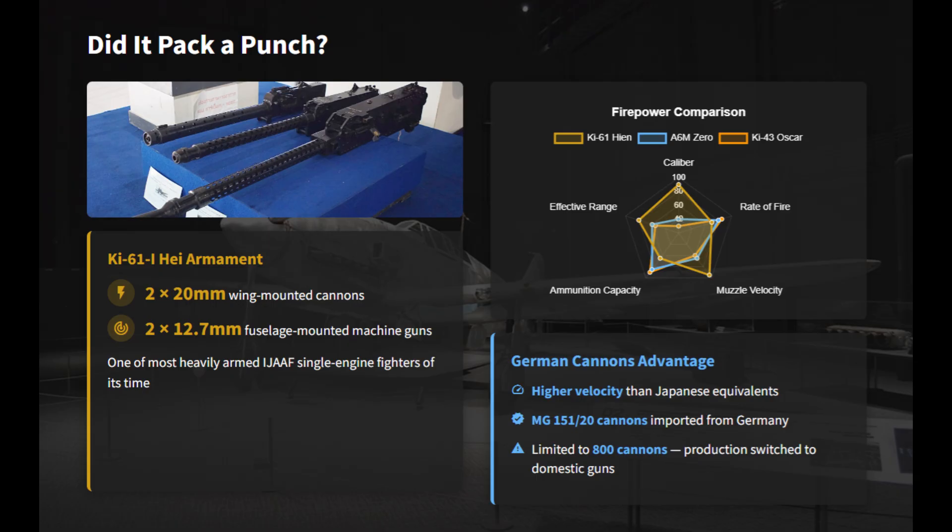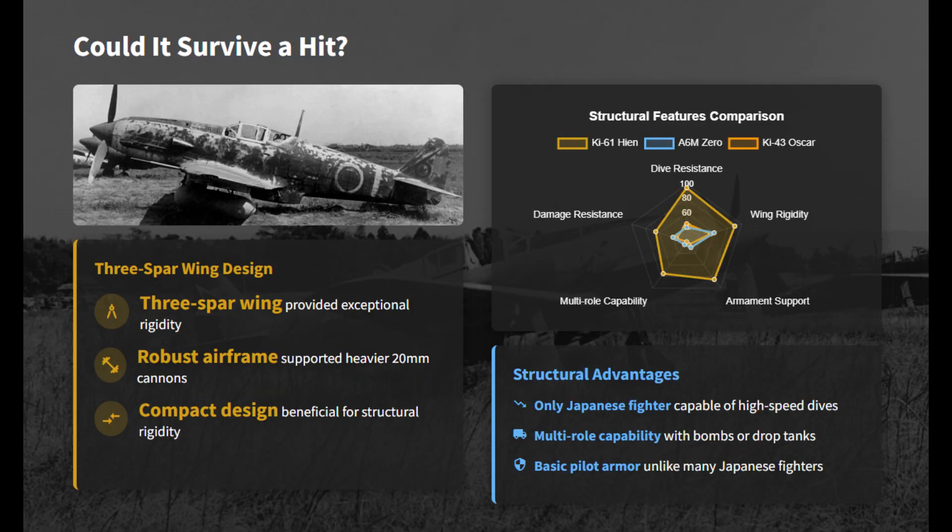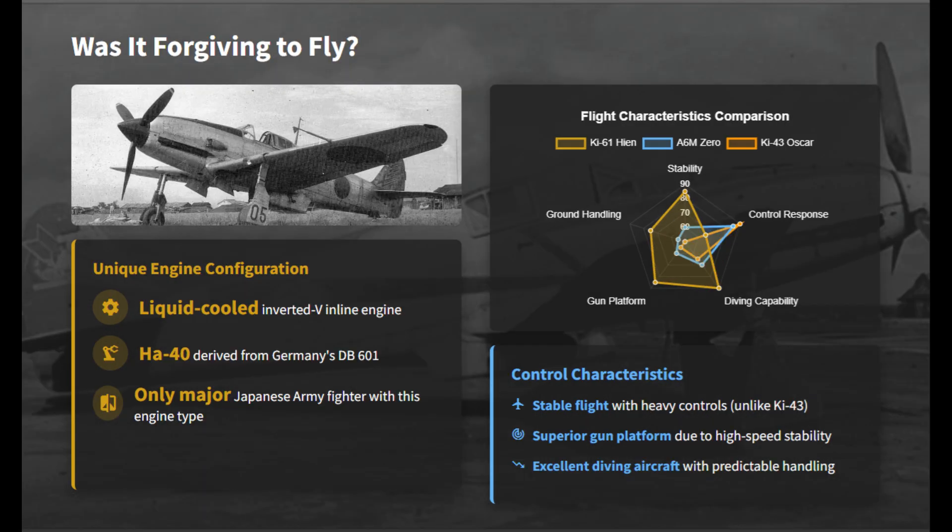The Ki-61 could reach about 580 km/h, placing it among Japan's faster mid-war fighters and making it suitable for interception roles. A strong three-spar wing and compact fuselage gave the Ki-61 uncommon rigidity among Japanese fighters. However, its liquid-cooled engine was a serious weakness, as minor cooling system damage could cause rapid seizure.